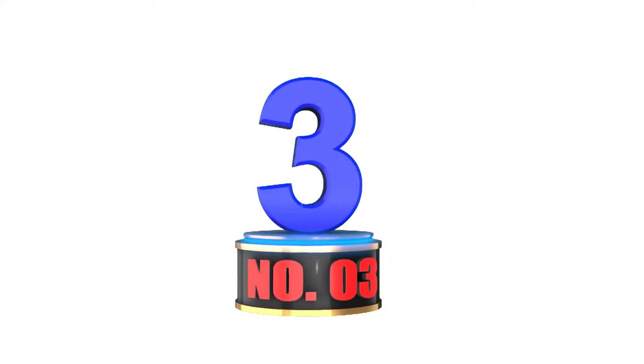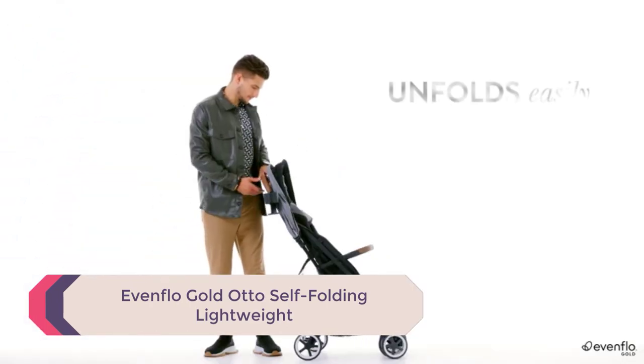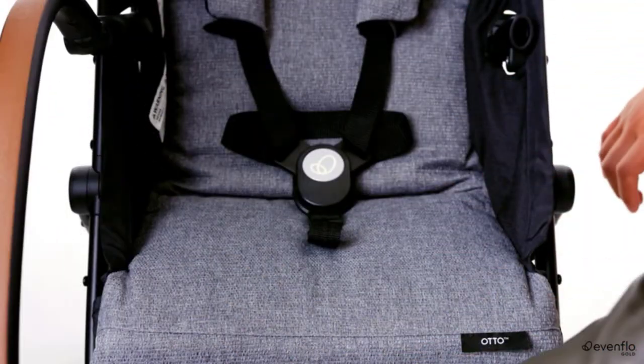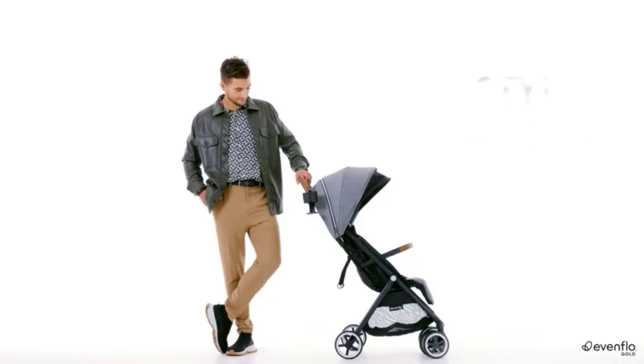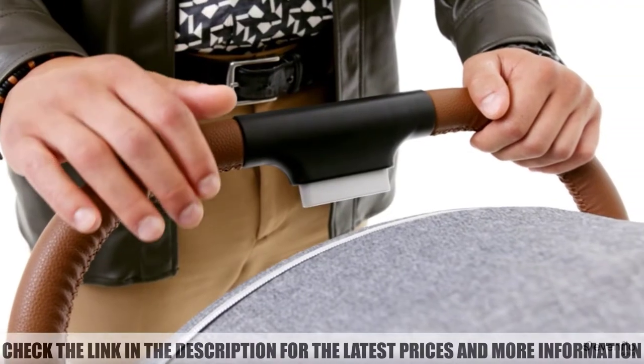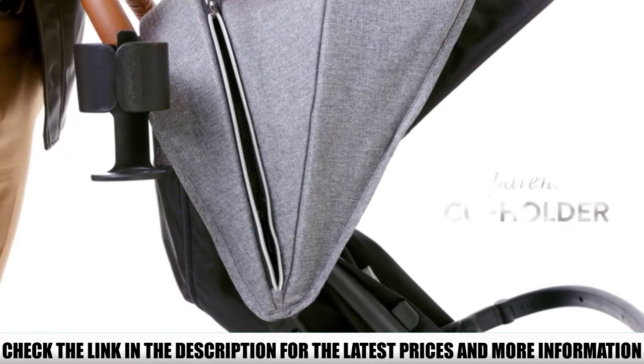Number 3: Evenflo Gold Auto Self-Folding Lightweight. Evenflo is a well-known brand for baby products, and the Gold Auto Self-Folding Swing is no exception. This swing is perfect for small spaces because it folds up for easy storage. The swing also has a lightweight design that makes it easy to move around. The seat is also adjustable to ensure a comfortable fit for your child.